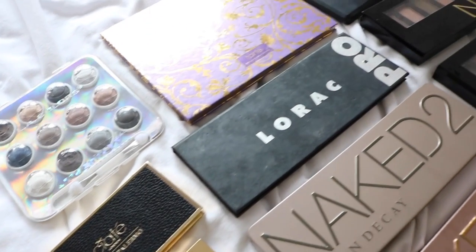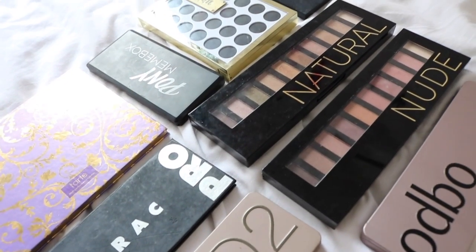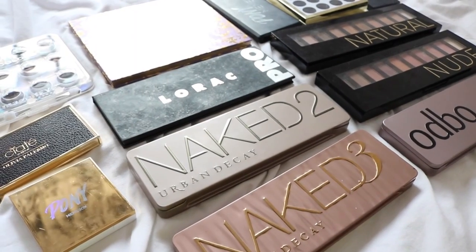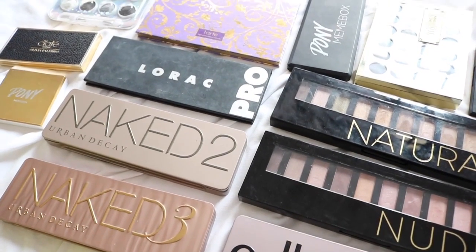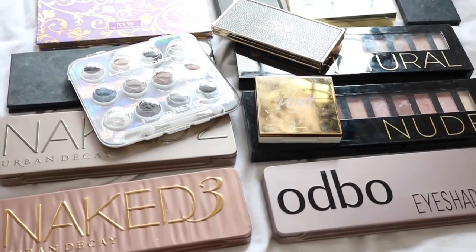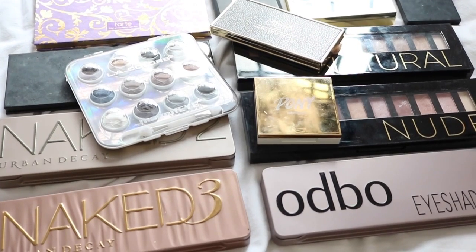Hi everyone, so today I'll be sharing with you guys my eyeshadow palette collection. Eyeshadow palettes are one of my favorite things to get out of all the makeup because I love eyeshadow palettes. These are not all that I have — I do have a couple of others — but these are the ones that I want to share with you guys. A lot of them are also gifts, so thank you so much for contributing to this video. Without further ado, let's begin.